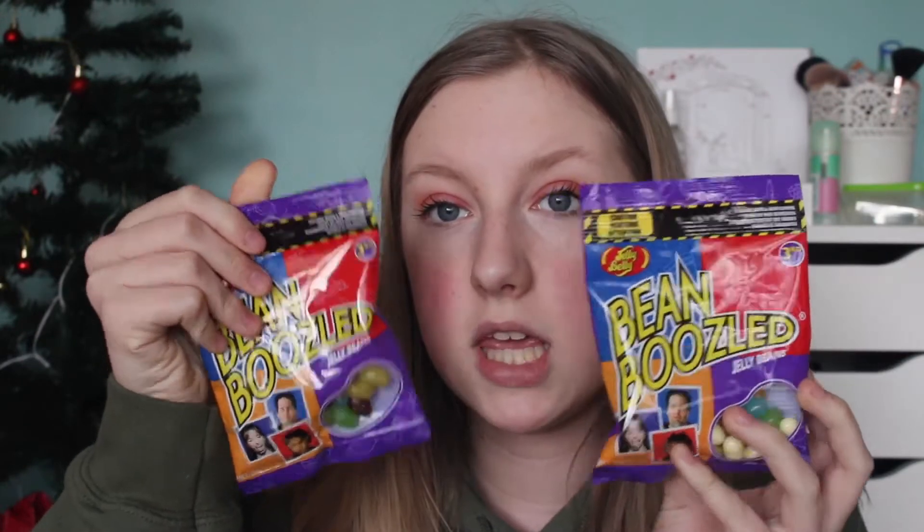My parents got me some snacks - I've already eaten the first packet and the second bag just dropped. They also got me some new Apple headphones, but they're over there in my iPad and I can't bother to go and get them. The next thing I got from my parents are two packs of Bean Boozled Jelly Beans.